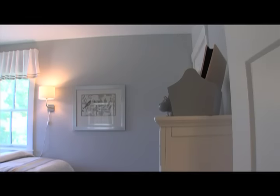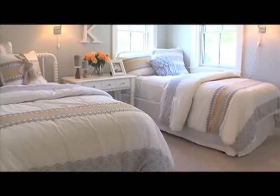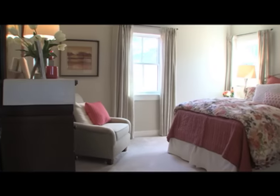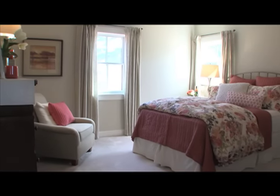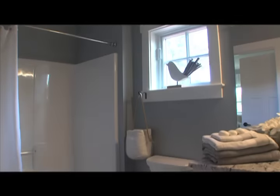Upstairs are two bedrooms with a shared full bath.